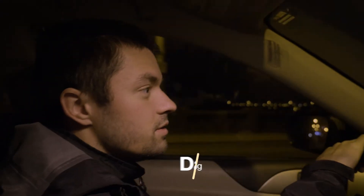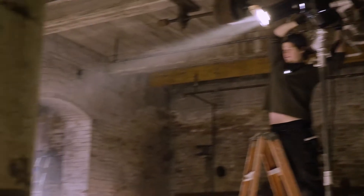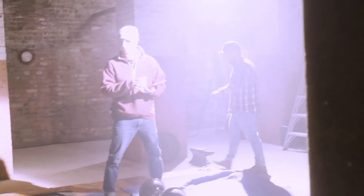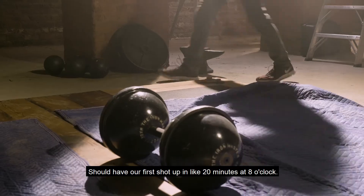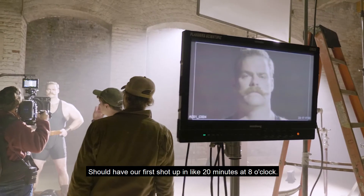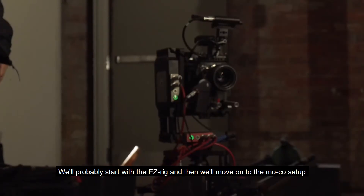Feeling good, feeling ready — I think the whole team feels ready. We're doing the pre-aero right now; we should have our first shot in about 20 minutes at eight o'clock. We'll probably start with the easy rig mix and then move on to the motion control zone.